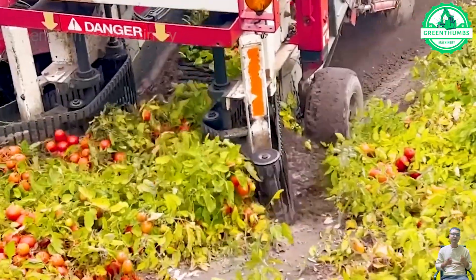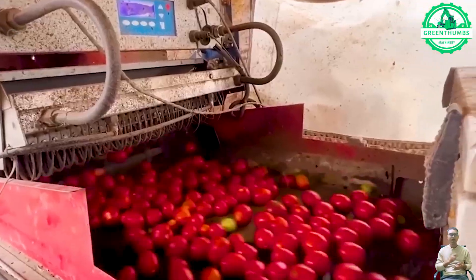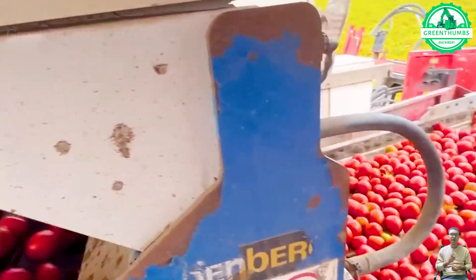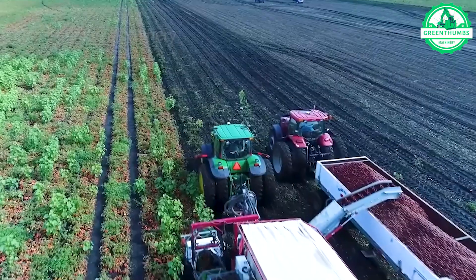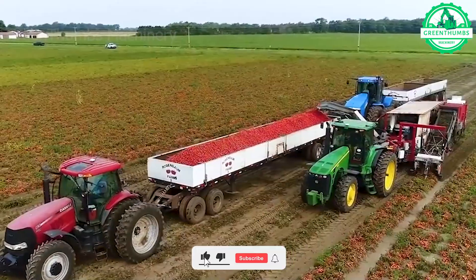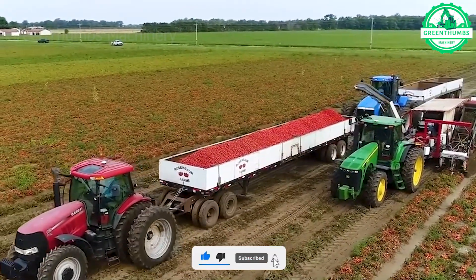Modern machines operate with maximum precision in tomato processing. The tomato vines are cut with sharp blades and swiftly conveyed to a conveyor for packaging. The sound of the engine and the distinctive aroma of tomatoes create a vibrant atmosphere filled with production.